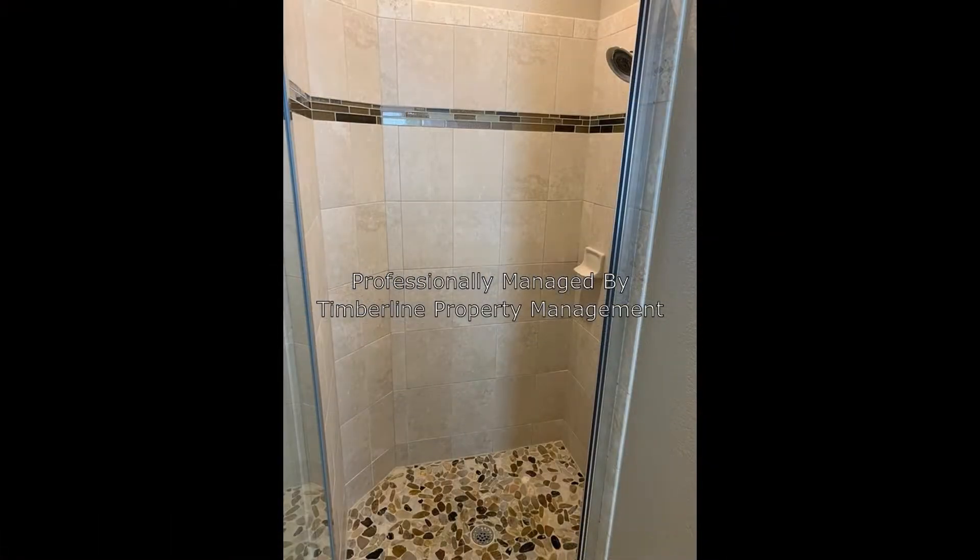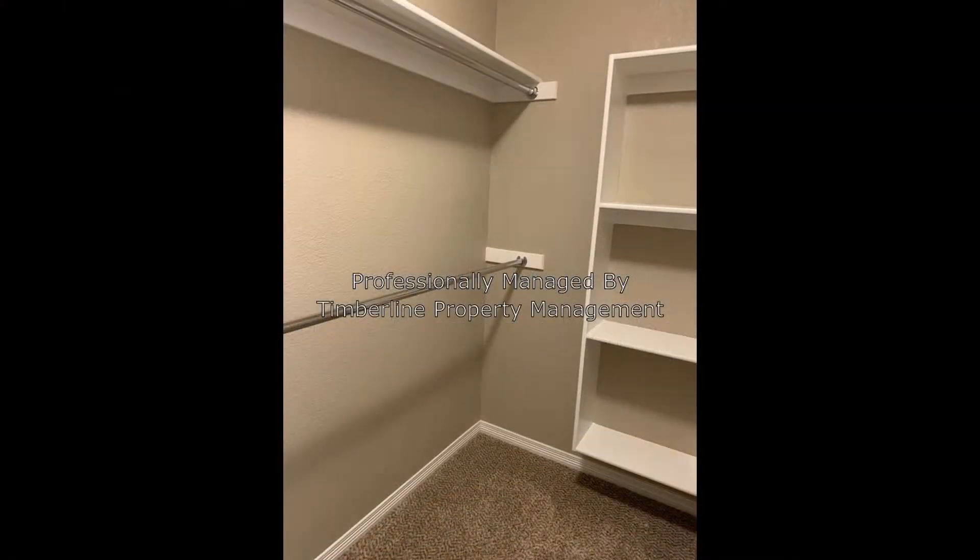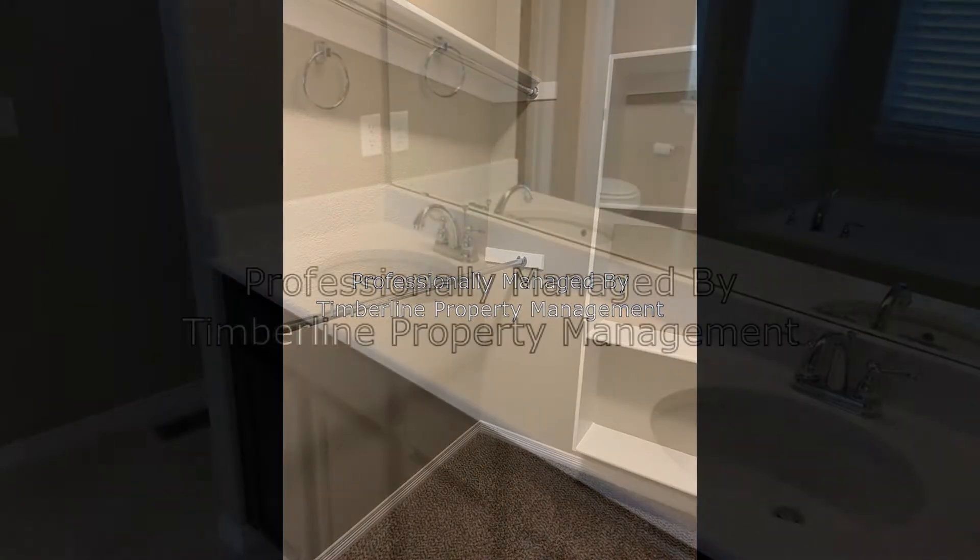The master suite on the main level has a huge shower, a soaking tub, a walk-in closet, dual vanities, and a spacious sleeping area.